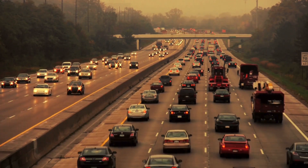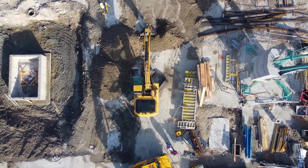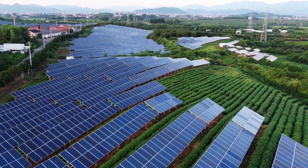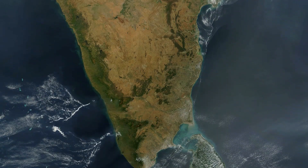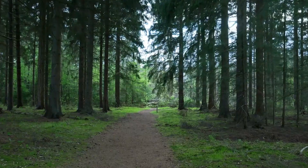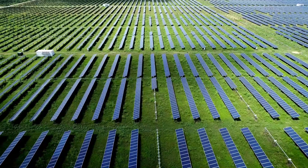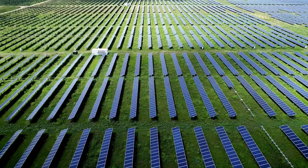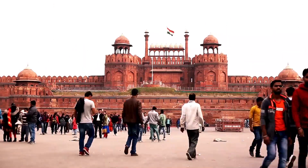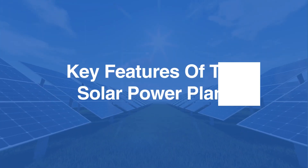The site is positioned near a major national highway, making it easily accessible for construction and future maintenance. This accessibility also facilitates the transportation of materials and equipment, ensuring a smooth operational process. The solar plant's location on wasteland highlights a sustainable land use model — instead of encroaching on green or fertile land, the project transforms unproductive terrain into a renewable energy hub. This approach sets a precedent for future renewable energy projects, especially in a country like India, where land use is a critical concern.